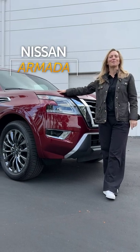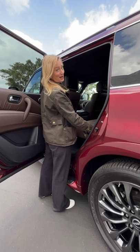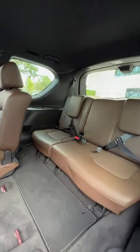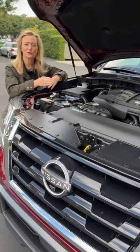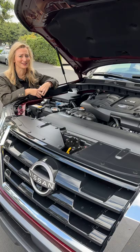This is Nissan's full-size Armada, and here's what you need to know about it. It has not one, not two, but three rows of seats. It gets 400 horsepower from a V8 under the hood — those are hard to find these days.